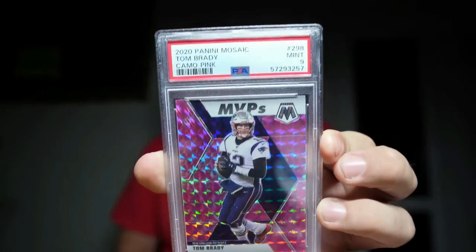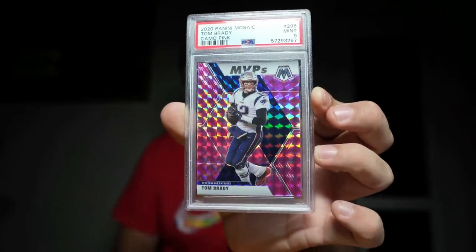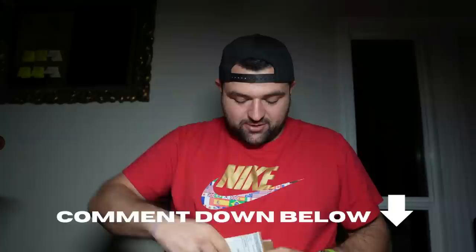Tom Brady — picked up the PSA 9 Mosaic. He is not doing well. I'm shocked. I know he's going through a divorce and everything else — it's pretty sad. But he's the GOAT and I think he's gonna bounce back. I'm calling it — I don't think that division is strong, and I think Brady and the Bucks are gonna squeeze into the playoffs somehow and defy the odds. Tell me in the comments what you think is wrong with Brady.